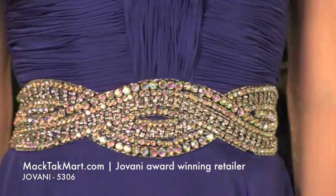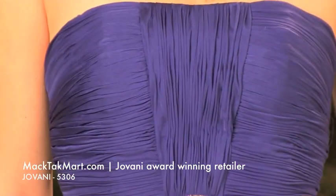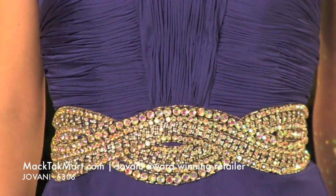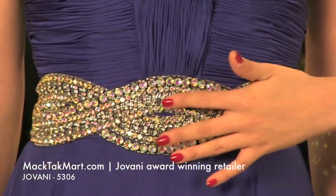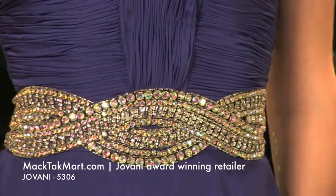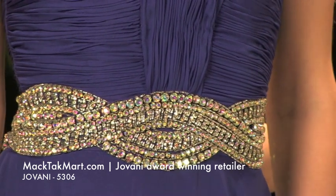What I love about this dress is the bodice of it. It has this ruched bodice, which looks very, very elegant. The crystal work around the waistline is absolutely gorgeous. It's a very, very nice design — it looks like a beautiful diamond belt.